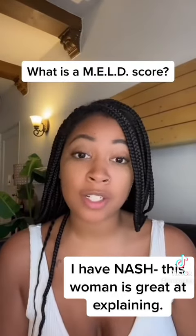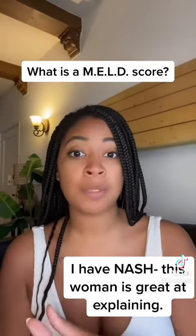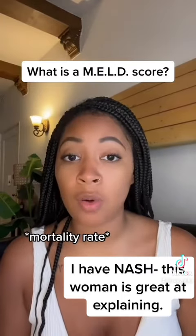The VA's website says to refer patients for a liver transplant with a MELD score of 10 or higher. However, where I started, my unit, we would only transplant patients with a MELD score of 35 or higher.